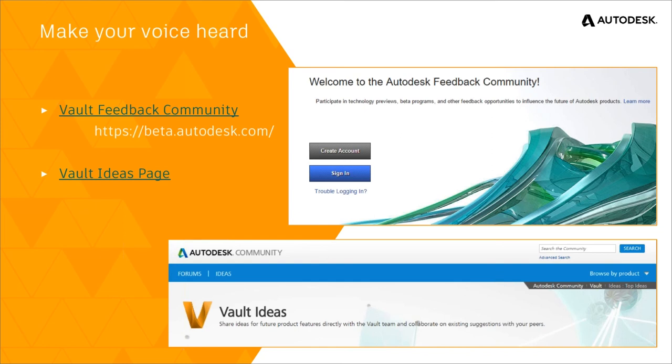Again, last but not least: the Vault Ideas page. We do look at ideas. Some have stated that we don't implement ideas as fast as the Inventor team, and yes, that is the case. But we implement them as we can, especially the ones that are highly voted. When you create an idea, please express the problem you want us to solve. Don't tell us how to solve it, because if you tell us how to solve it, we may not actually address the real problem you're having. Express what the problem is. You can give us an idea of how to solve it, but really explain the underlying problem.